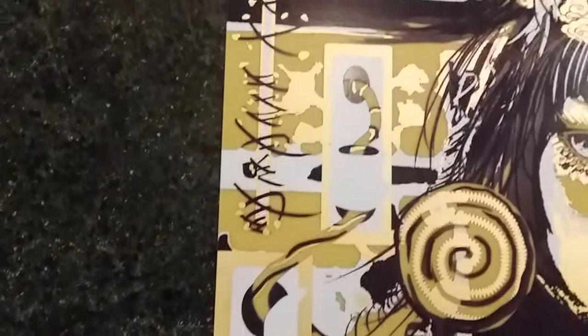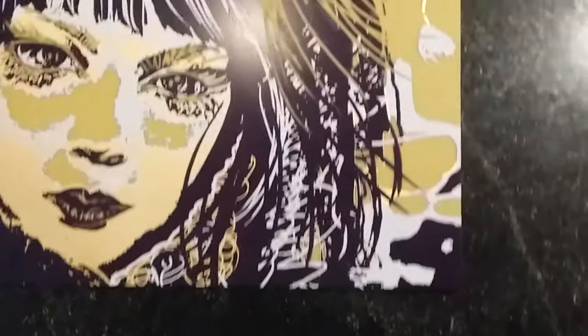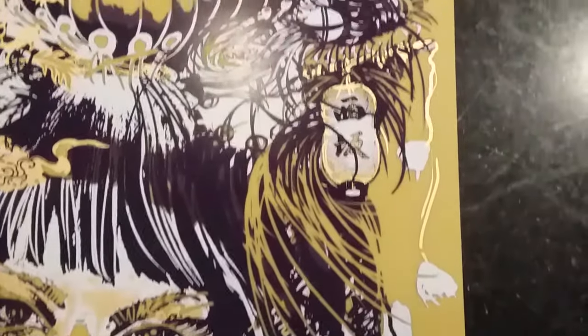You've seen the artwork online, and now you're getting to see a video of the actual PCB painting — 16x22 inches.